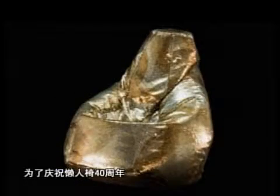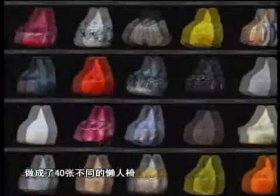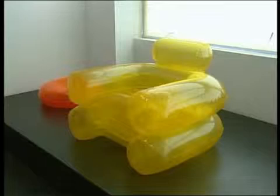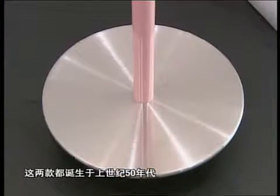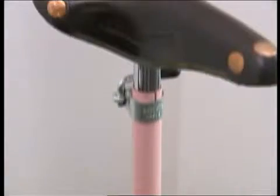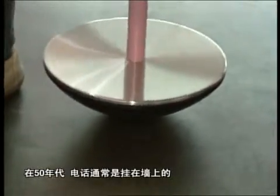In commemoration of its 40-year anniversary, the easy chair is now produced in 40 different styles in 40 different fabrics. This is the first inflatable chair ever produced — nowadays you can put it in the garden, home, and of course, the swimming pool. Both these products are from the 50s. This phone chair was designed when phones in the 50s were only on the wall, so when you are calling you can stay seated and talk on the phone.